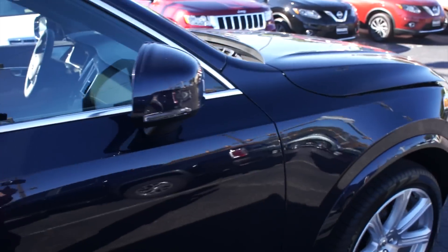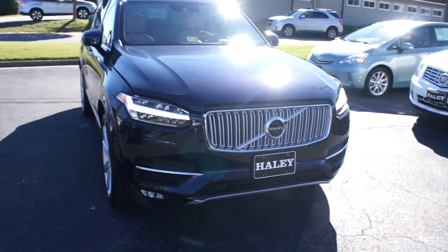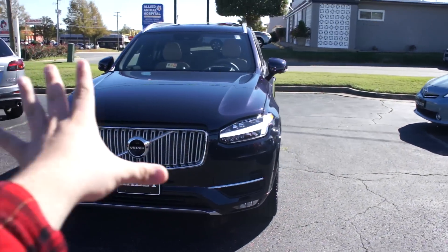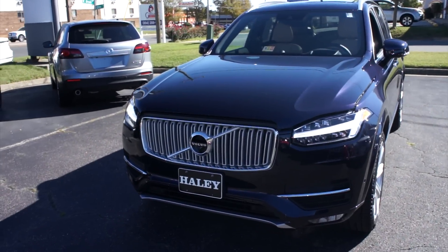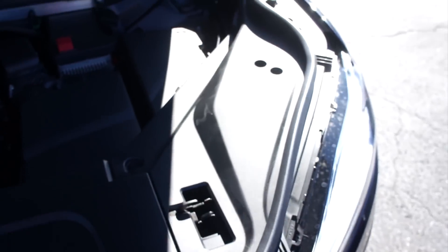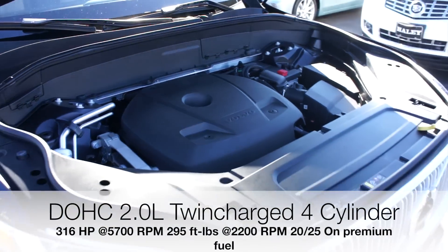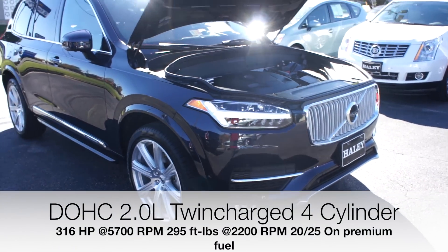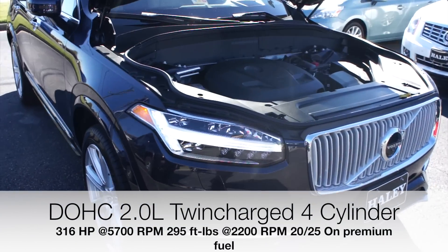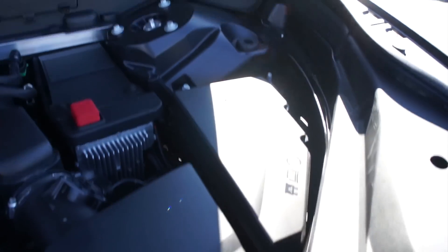Up front, you do have your Thor's Hammer DRLs, which are probably one of the most beautiful design aspects of the XC90. Under the hood, this one does have the 2-liter turbo and supercharged four-cylinder — the twin-charged engine. And everything under here is in great shape and running fantastic.